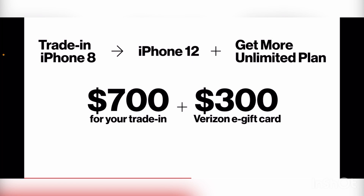They'll give you a $300 Verizon e-gift card for joining Verizon. And of course, to activate that promo you have to get into the Get More Unlimited plan. What comes with the Get More Unlimited? You get the Disney Plus bundle, you get Apple Music, you get Discovery Plus for a year for free, and you get the device promo.